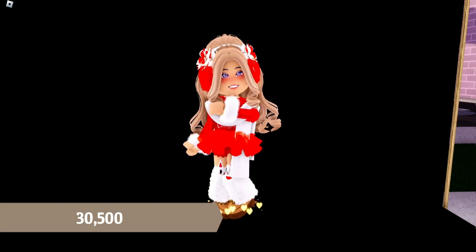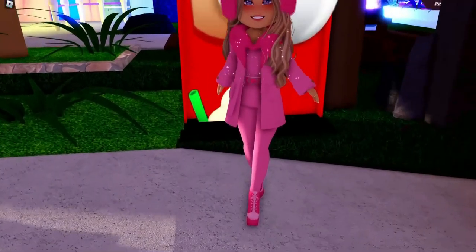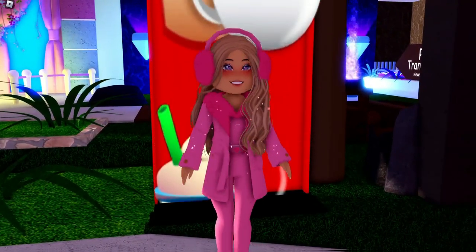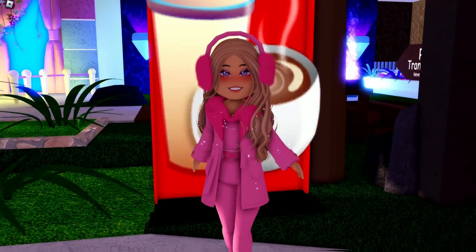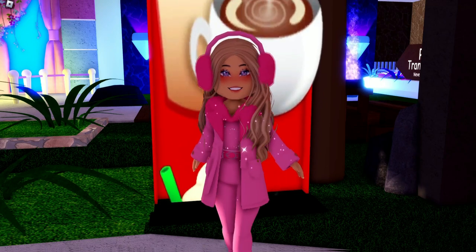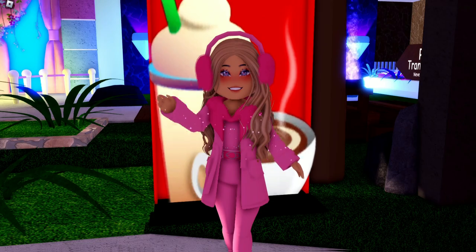If you have a favorite outfit from this video, please let me know in the comments below. Make sure you like, subscribe, and turn on the bell notification so you never miss when I post. I'll see you in the next video — bye!